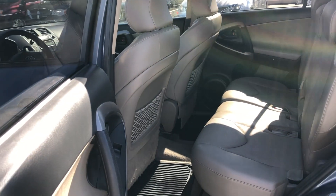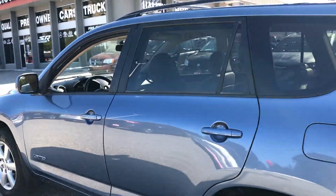This one's got the JBL sound system. The seats recline and pull forward in the front, in the back here.